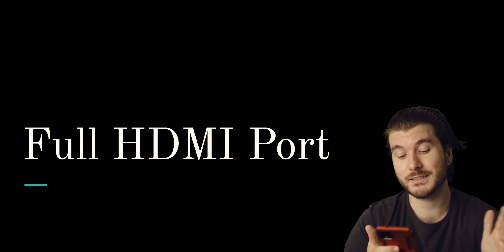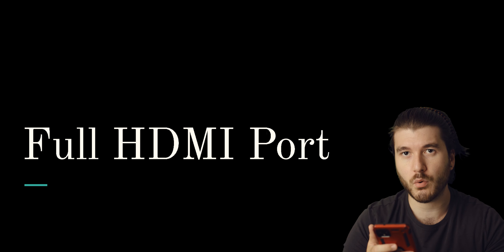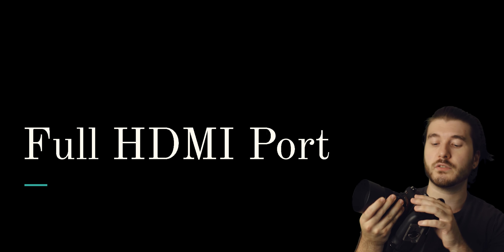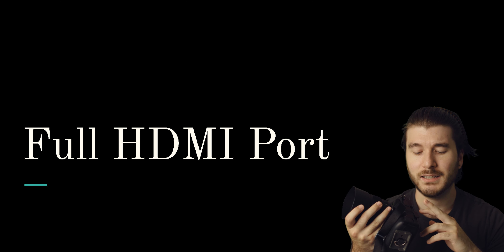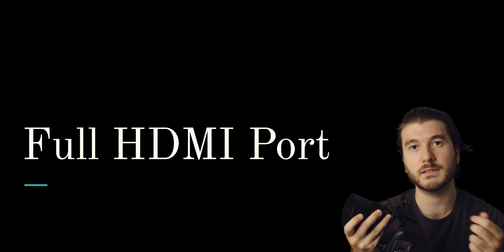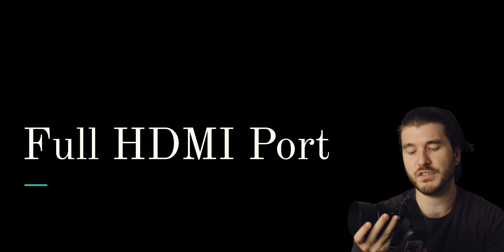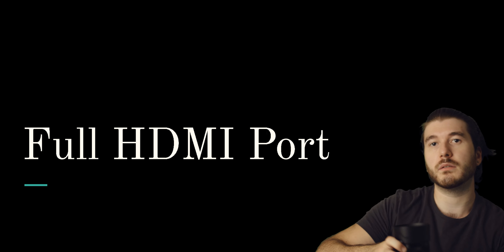Full HDMI port — I think this is a big one. On the Canon R5 they put a mini or micro HDMI, but either way we need full HDMI ports. Even on the Sony a7R III they put a micro HDMI port. I rarely use it, but I've already broken two HDMI cords because they're just so finicky. It's pointless — just put a full HDMI port in there. I don't care if the camera has to be a little bigger, at least we can have a port that we can properly use.